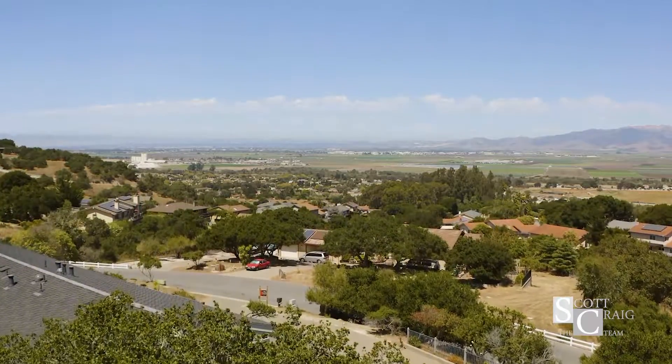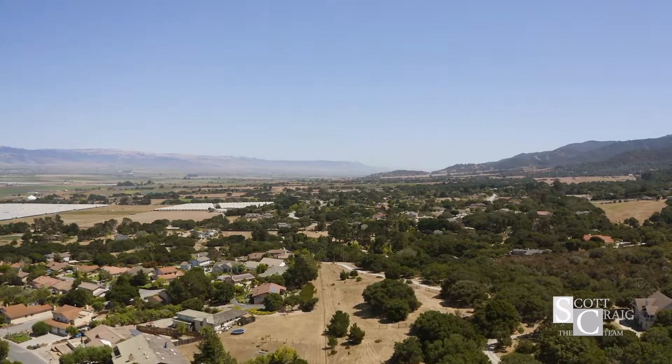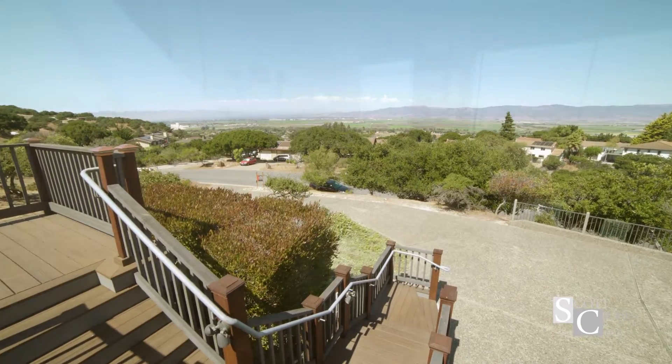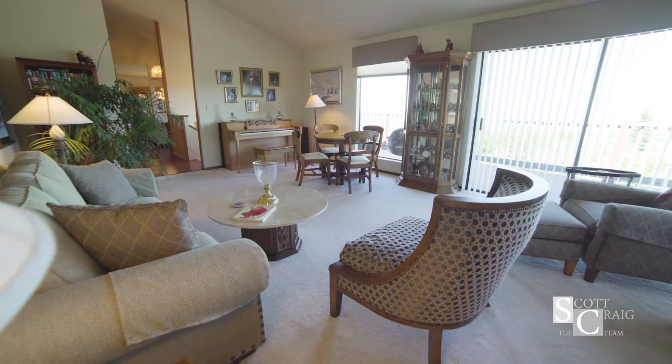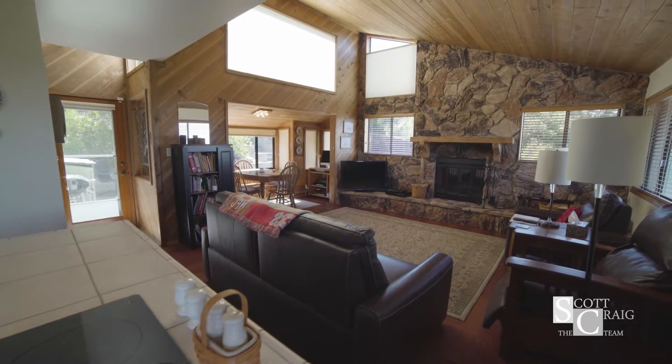Look at this view that we got on this property — this property has a 180-degree view, and you can see it all from a new deck that's just been installed.